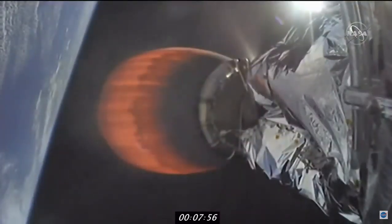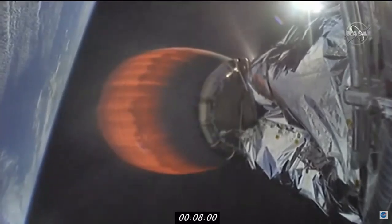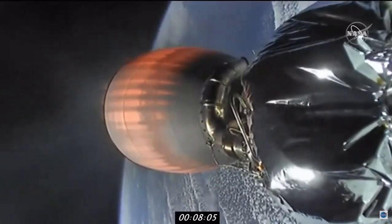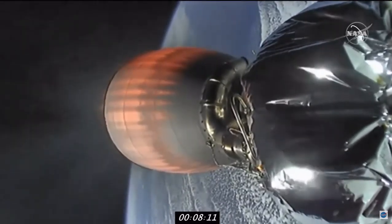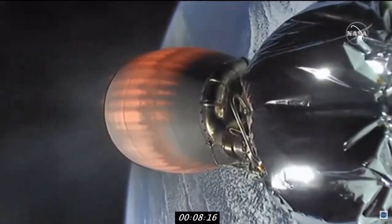The landing burn is about 30 seconds away. We'll ignite just a single center Merlin engine, then shortly after that deploy the landing legs and attempt a soft touchdown on our drone ship, 'Of Course I Still Love You,' stationed out in the Atlantic. Ten seconds out to our landing burn on the first stage. Second stage continuing to look nominal.